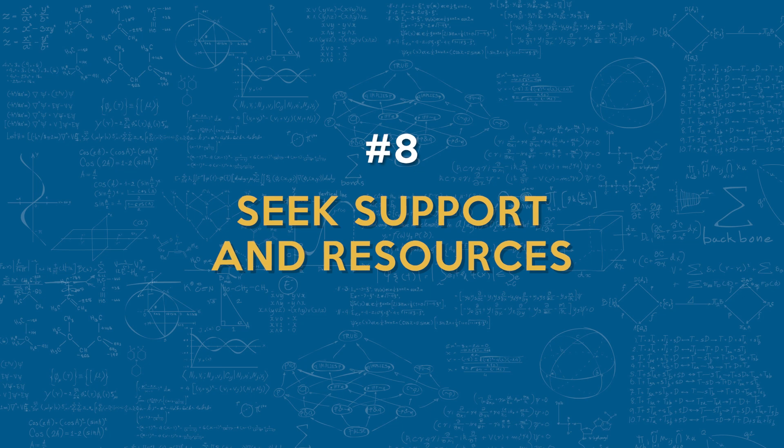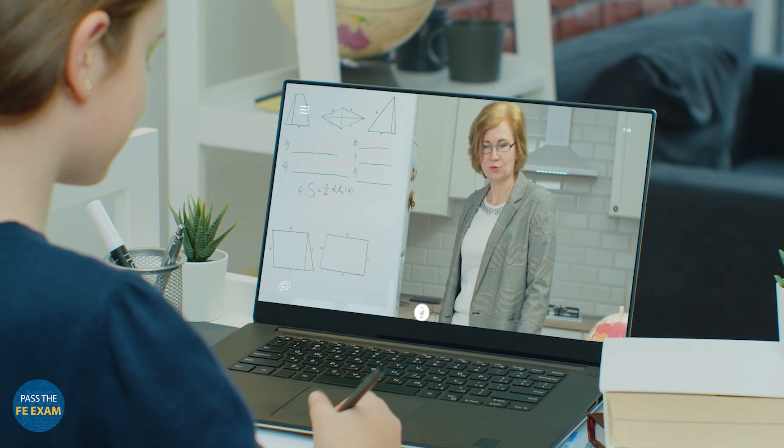Number eight: you want to seek support and resources. You don't want to do this alone. Leverage resources like study groups, review courses, and tutors to stay on track. These support systems can provide valuable insight and encouragement when you need it the most.